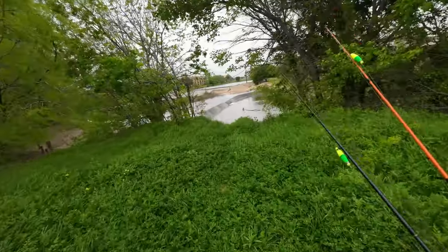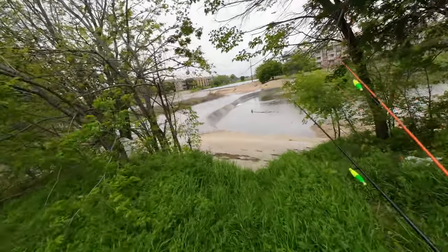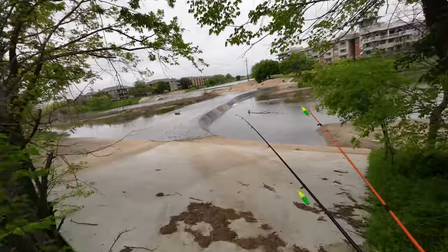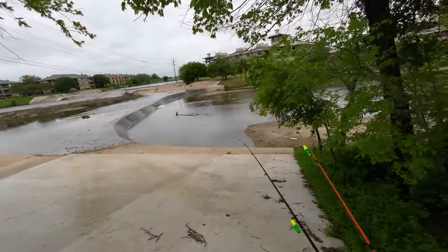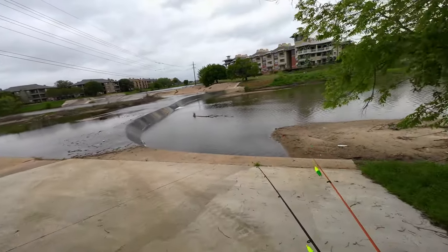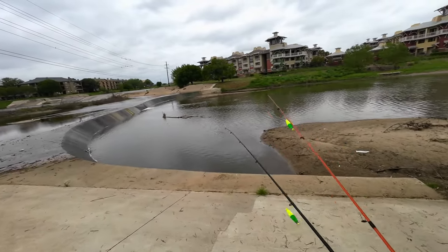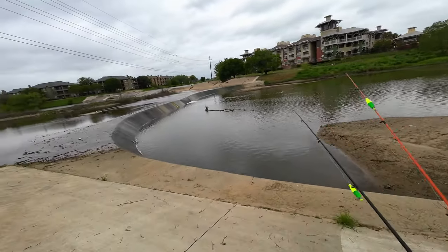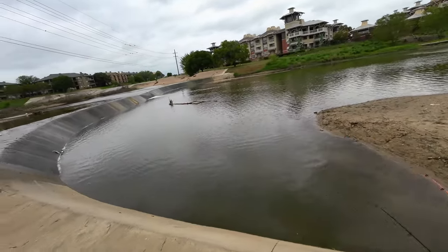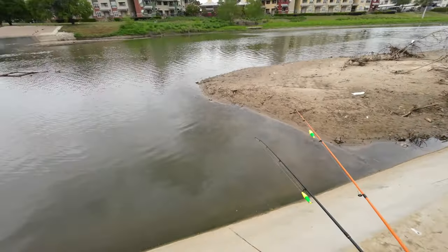I am coming up on spot number one. It's been close to a year probably since I've fished in here, but after all this water we had, I figured I'd give it a try. It looks pretty clean, actually a lot shallower than what it usually is. I might stand up at that dam and throw some lines out. It's pretty shallow — actually, I see them right there. Oh, it should be good.